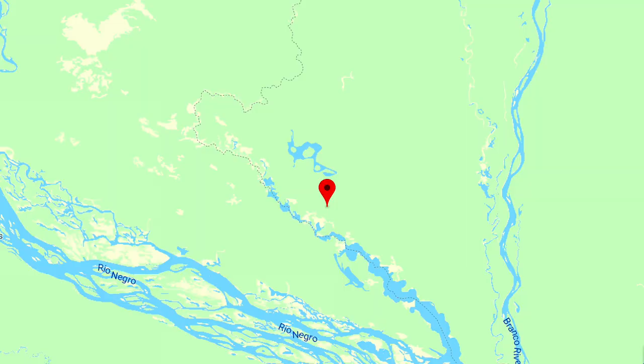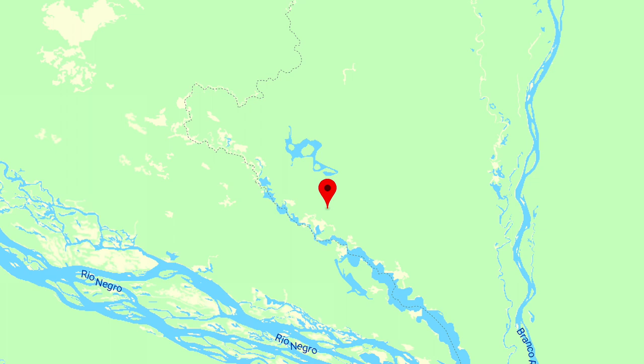It has a wide distribution, but I want to talk about the Rio Jufaris. This is the river where I found it, and it is a far affluent of the Rio Negro in the state of Amazonas in Brazil.